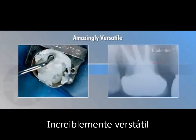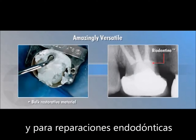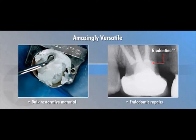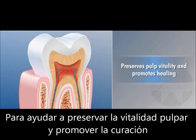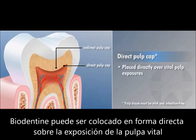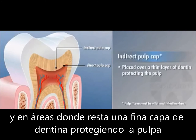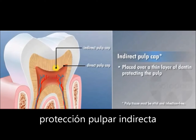Amazingly versatile, Biodentin can be used as a bulk restorative material and for endodontic repairs. To help preserve pulp vitality and promote healing, Biodentin can be placed directly over vital pulp exposures — direct pulp cap — and in areas where there is only a thin layer of dentin protecting the pulp — indirect pulp cap.